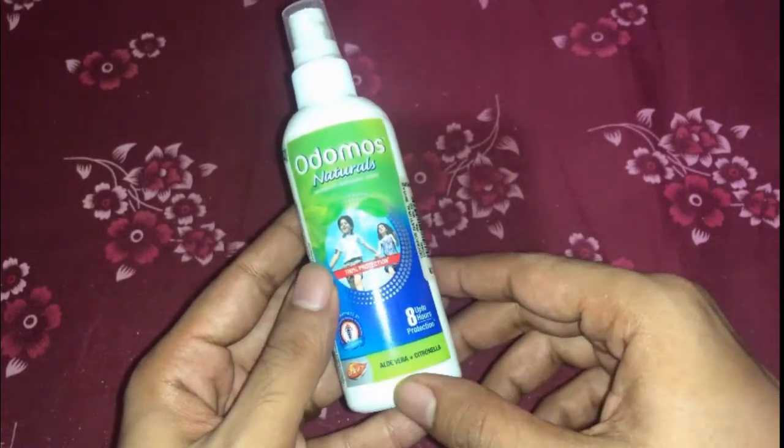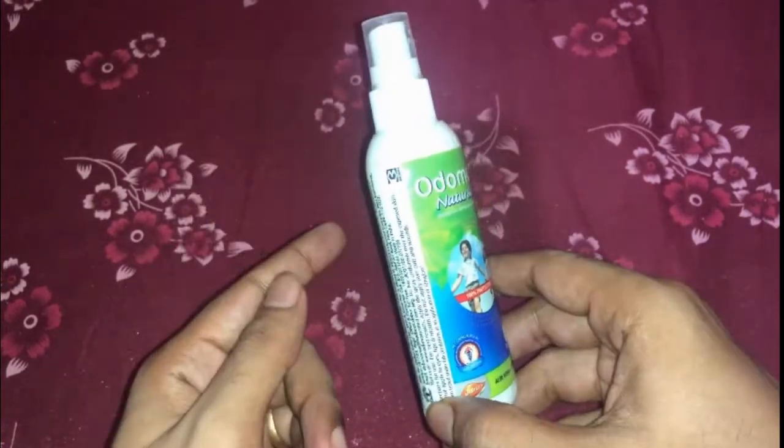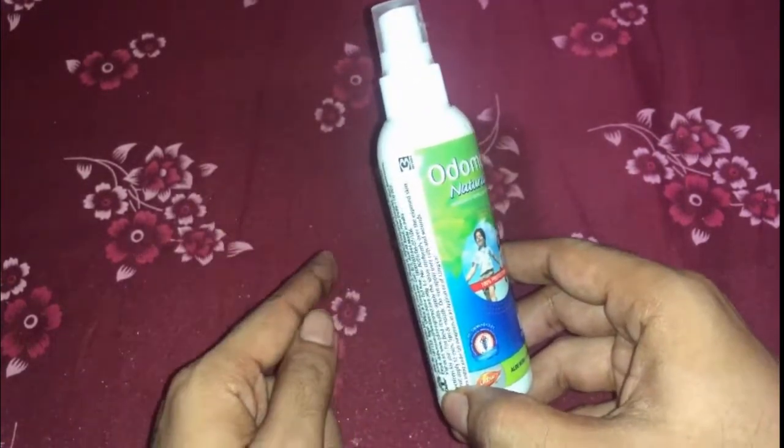The other mosquito killers that are available in the market are not just harmful to the mosquitoes but also harmful for kids and pets.